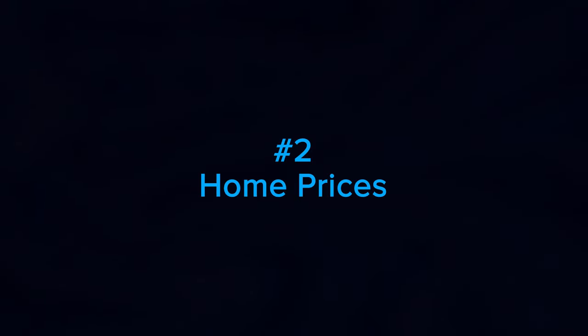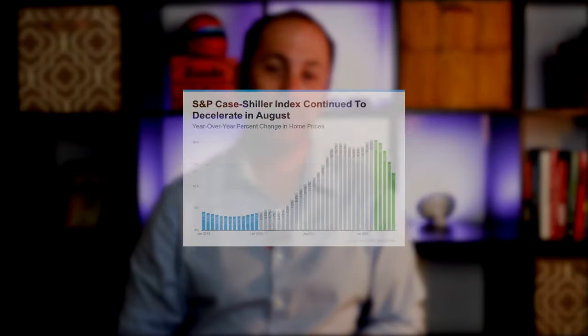Number two: home prices. The second factor at play is home prices. Home prices have made headlines over the past few years because they skyrocketed during the pandemic.